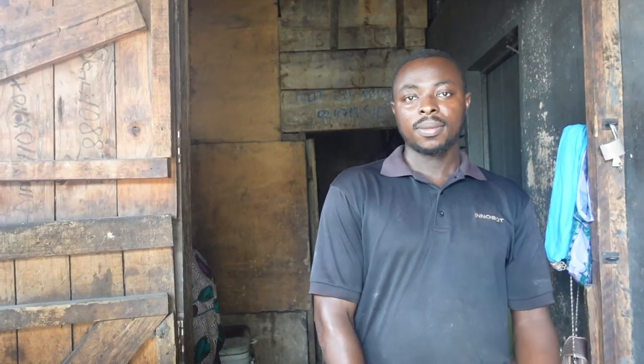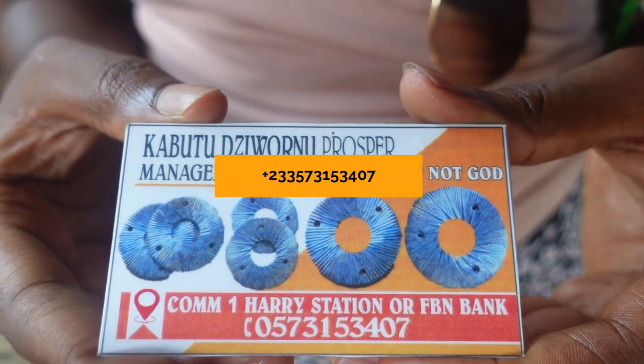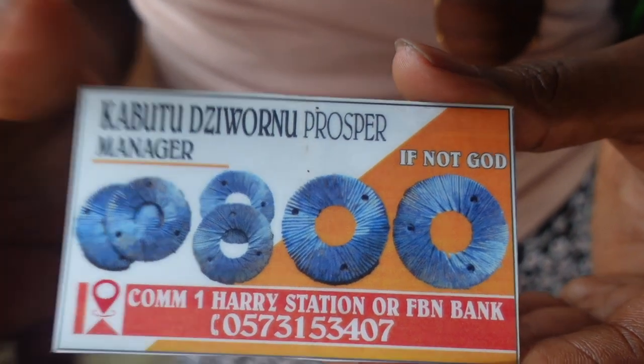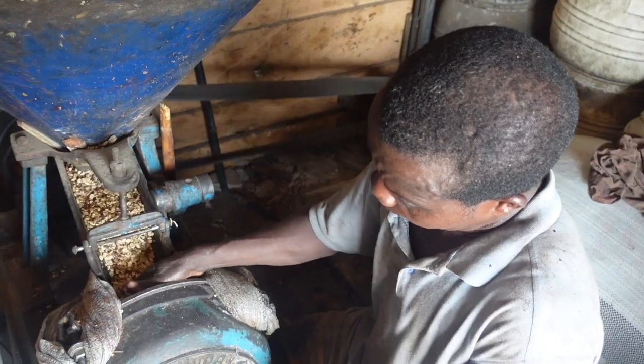Prosper helps to sharpen parts of the milling machine. If you guys need help or need somebody to do that kind of work for you, I'll put his details on the screen.